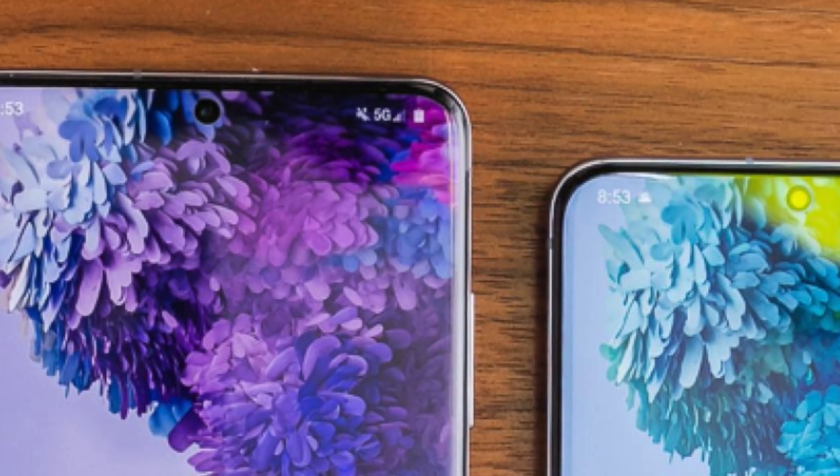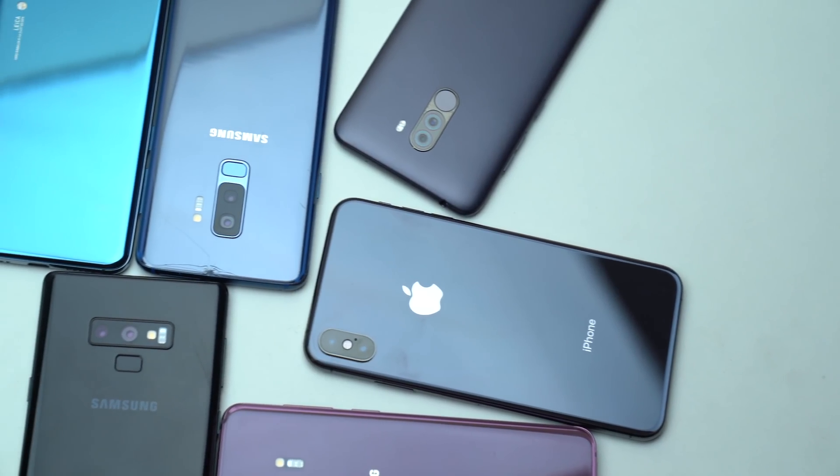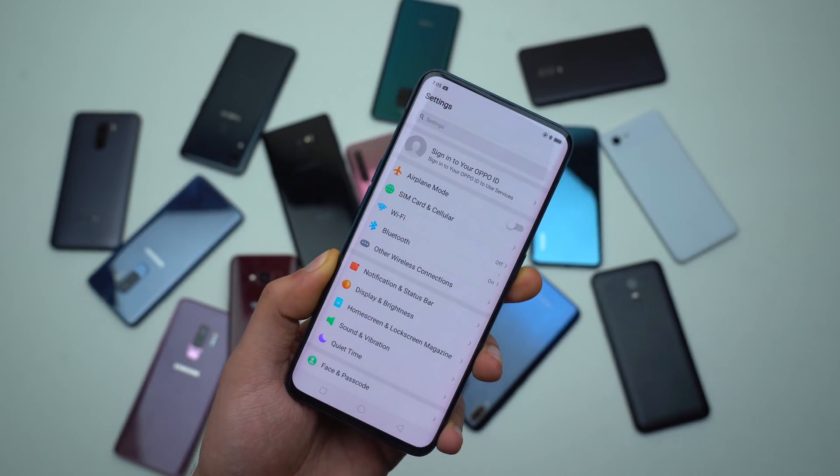The next smartphone evolution is officially here. What's up, guys? So in the smartphone game, the race to achieve the under-screen camera is a big thing. Almost every brand is working towards it, including Apple.